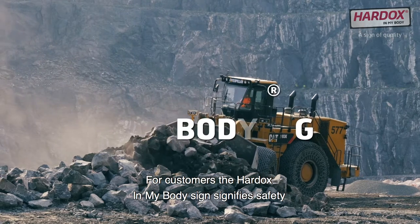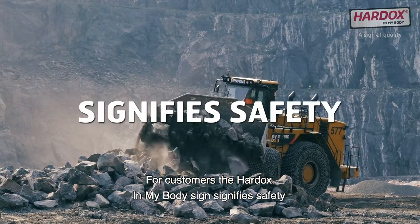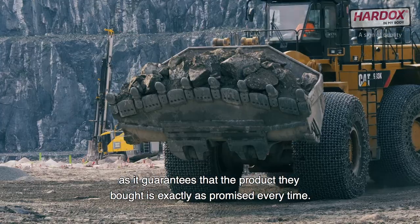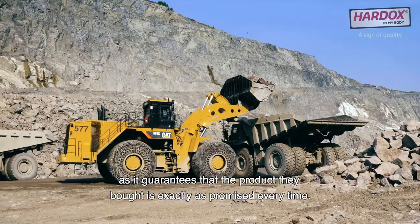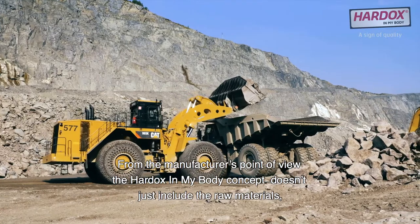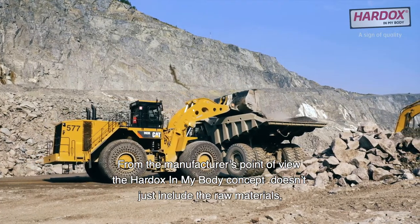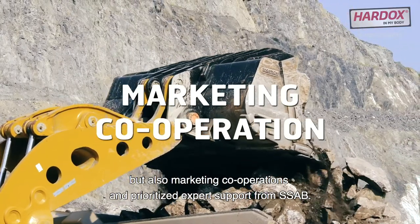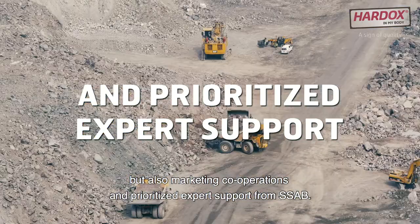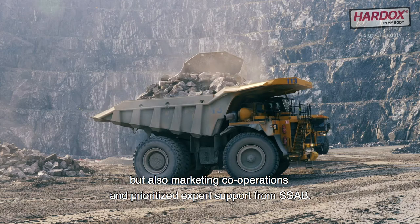For customers, the Hardox in my body sign signifies safety, as it guarantees that the product they bought is exactly as promised every time. From the manufacturer's point of view, the Hardox in my body concept doesn't just include the raw materials but also marketing cooperation and prioritized expert support from SSAB.